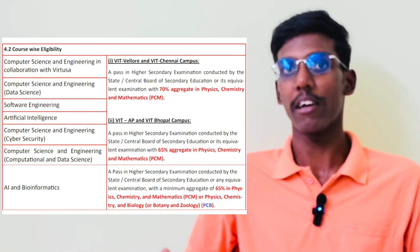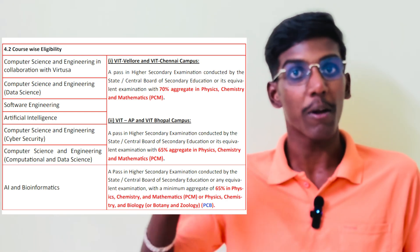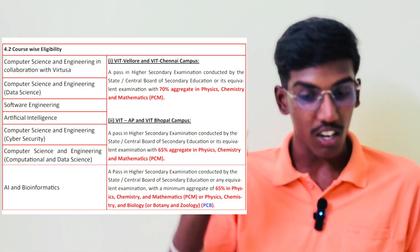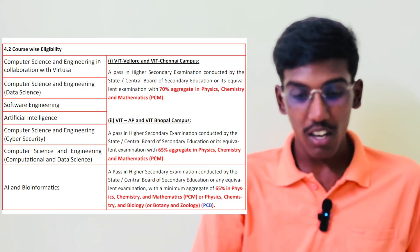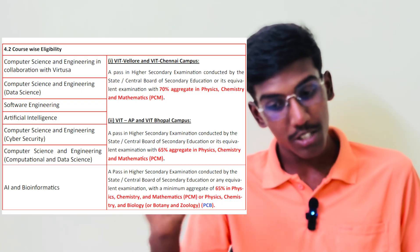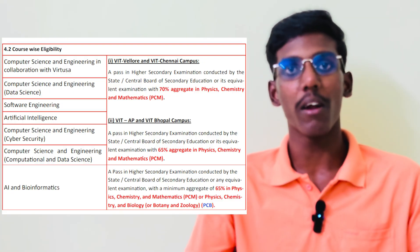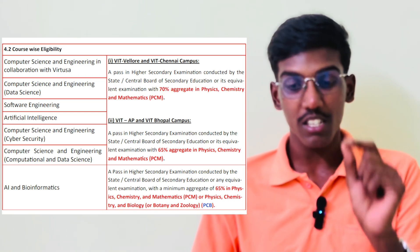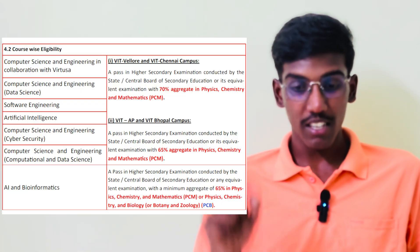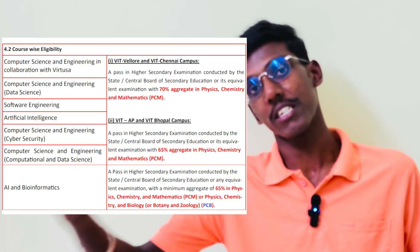You need to have marks every day. If you have 85%, 90%, 95% — on that range — if you have a percentage, you are eligible to apply for that course and campus. Courses include: Computer Science and Engineering in collaboration with Virtusa, Data Science, Software Engineering, Artificial Intelligence, Cyber Security, Computation and Data Science. For VIT AP and Bhopal, you need 75% in PCM. For VIT Vellore and VIT Chennai, you need 70% aggregate. For AI and Bioinformatics, total 65% in PCB — Physics, Chemistry, Mathematics, and Physics, Chemistry, Biology — PCM and PCB.